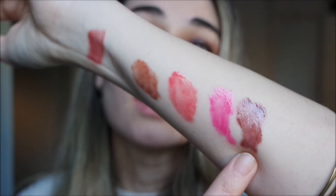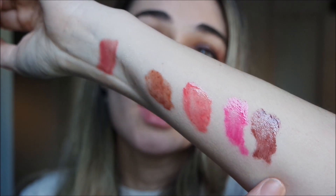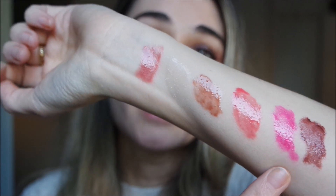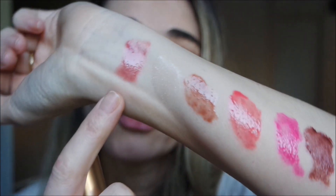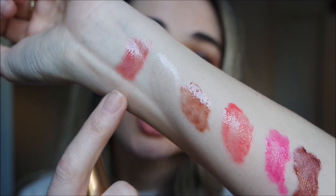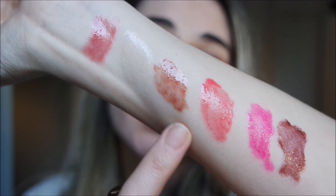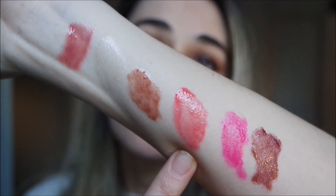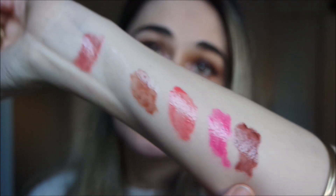Here is the color of Decade. You can see the full scale of tones I've just swatched: Blush Lightly, Dancing Rose, Sorcery, Pompadour, Carnival, and Decade. Let's see the application.